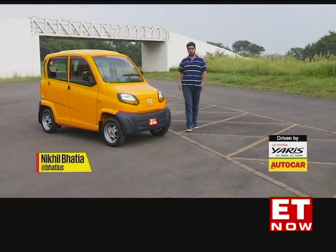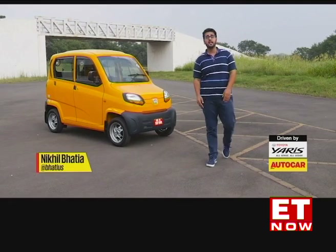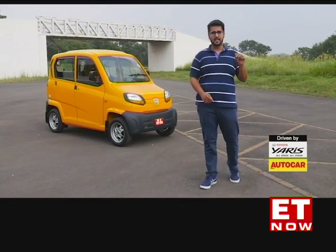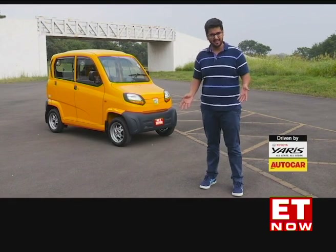It seems the smaller the car, the bigger the controversy. This is the Bajaj Qute, and it's been a long, long time coming. But one sec — is this even a car to begin with?